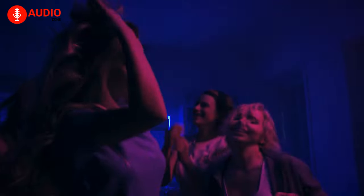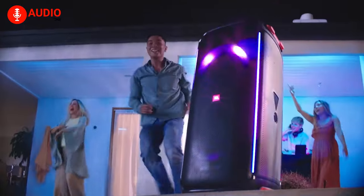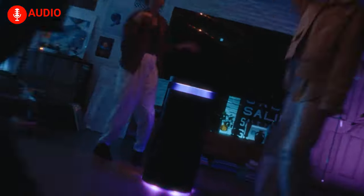Is a party even a party without one's neighbors wondering what's shaking their windowpane? Since the success of a party is measured by how loud it can get, in continuation of our party speaker series, here's a list of the best party speakers you can get. Without further ado, let's begin.